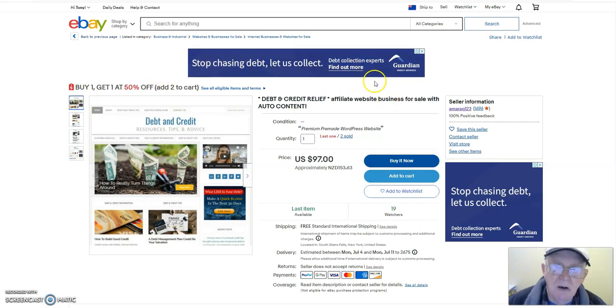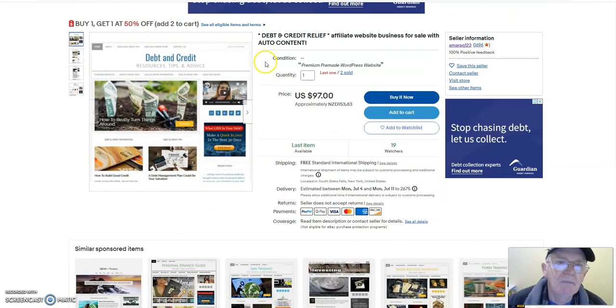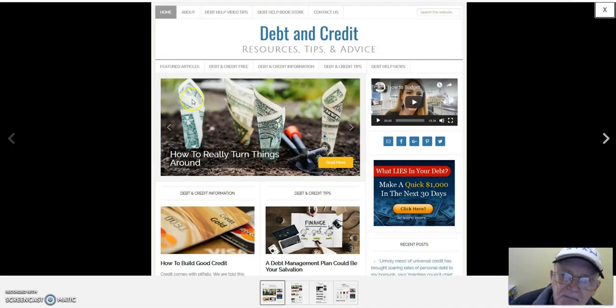Maynard here from diehardforeducation.com. I'm on the eBay page for a template of a debt and credit relief affiliate website business for sale with auto content. If you buy one, you'll get a second one at 50% off. The template is $97 US, and if you buy a second one it's $48.50. You can buy it now, add it to cart, or send it to your watch list — 19 people have already done so.